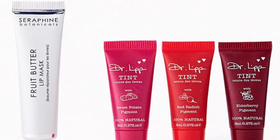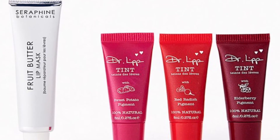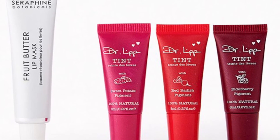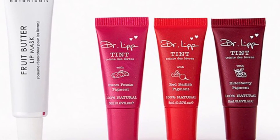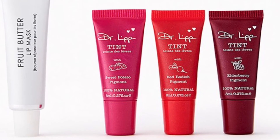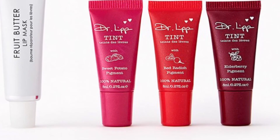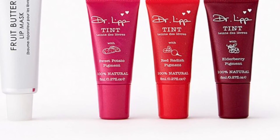Even when winter's coming to an end, your lips still need some love. These two faves offer extra hydration and a hint of color. You'll get from Seraphine Botanicals the Fruit Butter Lip Mask at 15 milliliters and the Dr. Lip Lip Tints in Sweet Potato Red, Radish, and Elderberry. Those seem amazing — I love Dr. Lip products!